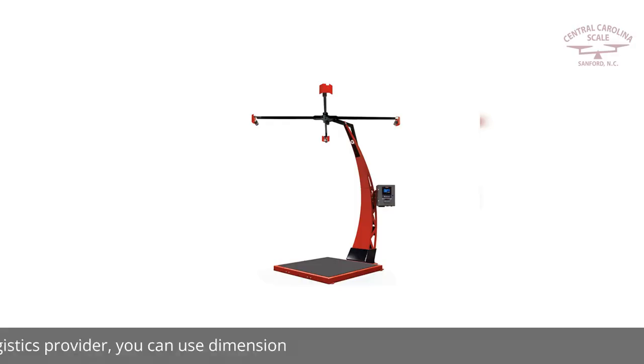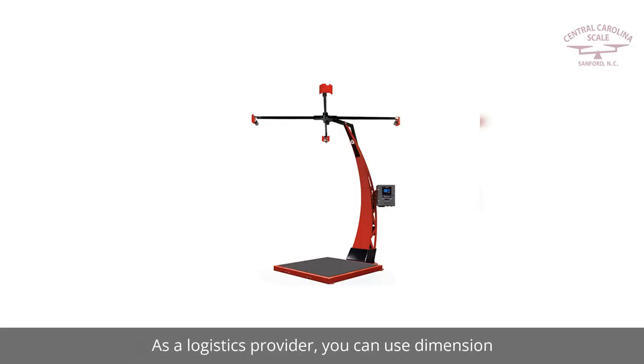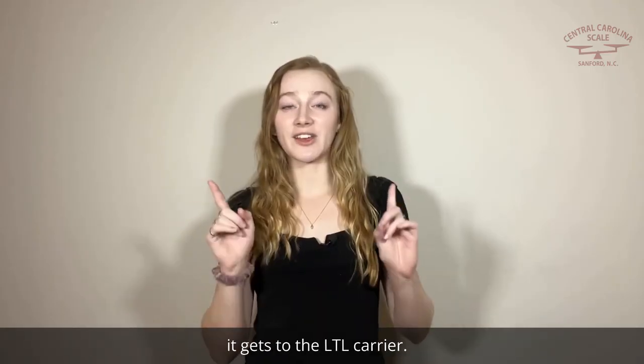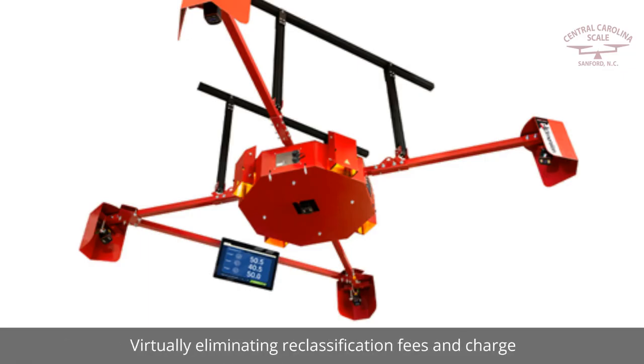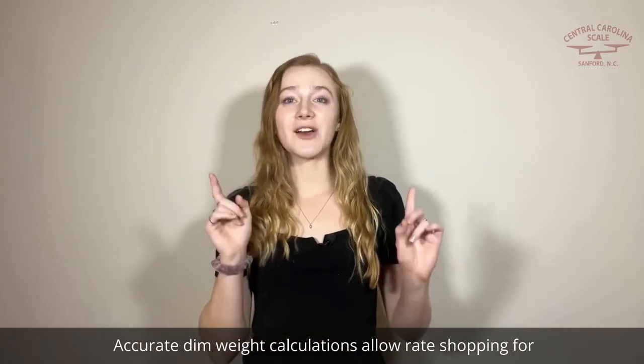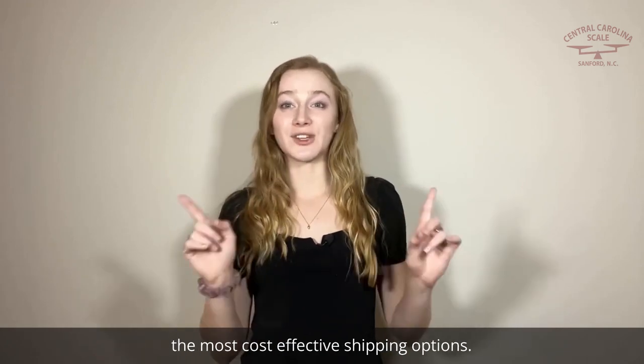Carrier selection and negotiation. As a logistics provider, you can use dimensioning equipment to accurately dimension palletized freight before it gets to the LTL carrier, virtually eliminating reclassification fees and chargebacks. For parcel shipments, accurate dim weight calculations allow rate shopping for the most cost-effective shipping options.